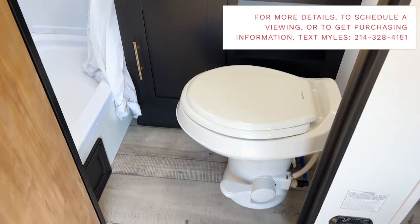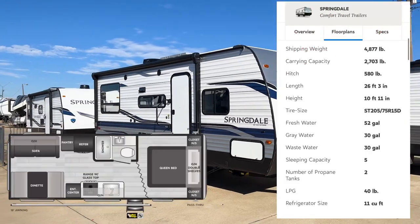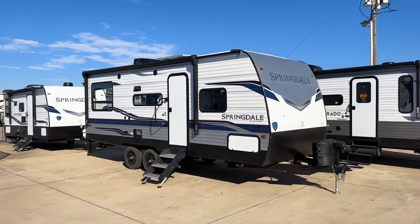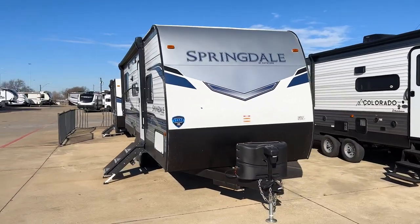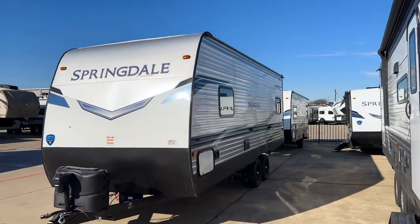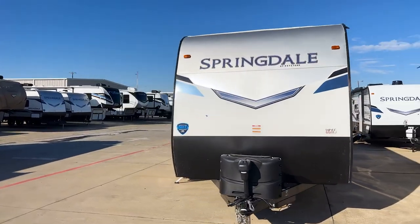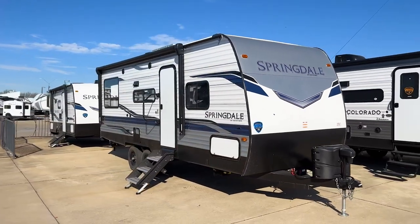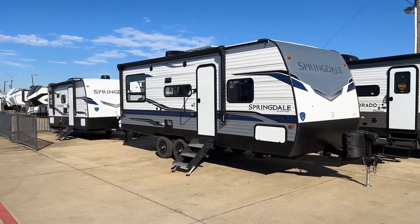This is the 2022 Keystone Springdale 220 RD. You'll see the specs on screen, but this unit comes in at about 26 and a half feet long bumper to bumper and about 4,800 pounds. I have a Toyota Tacoma with about a 6,500 pound towing capacity, and this is probably about as big as I'd want to tow with it. It's a great floor plan for a single person, a couple, or a family with a kid — plenty of living and seating space without slide-outs.